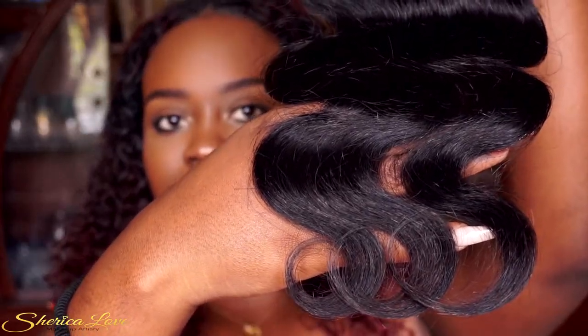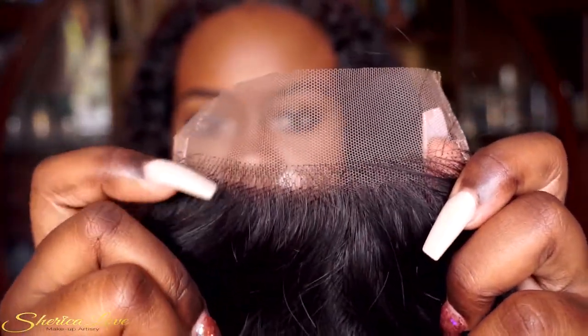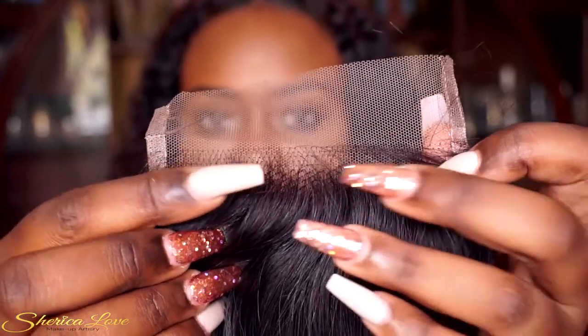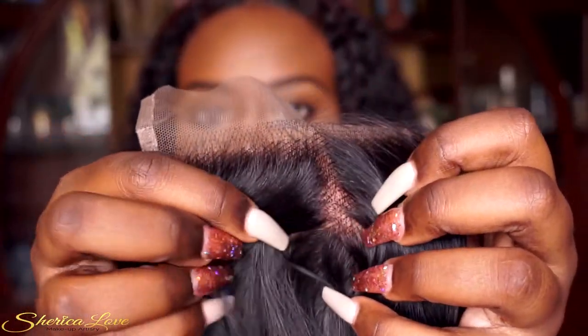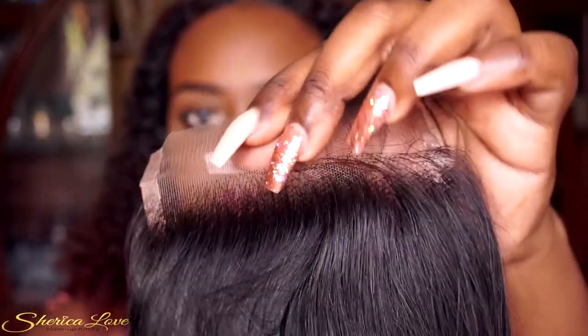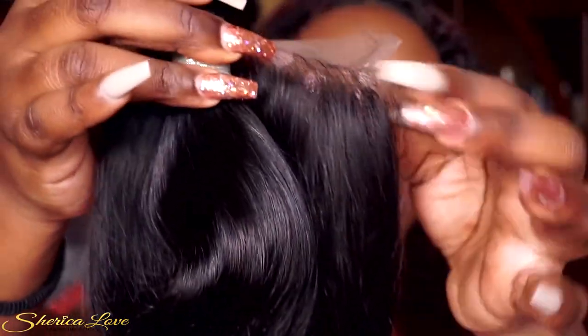This is the 16-inch three-part lace closure. Look at the wave, look at the ends — absolutely gorgeous. Up close you can see they gave a small amount of hair directly at the top and then it goes thicker, and it's not too thick. You can part it anywhere. The closure is soft and it is spot on to the bundles — the texture and color match perfectly, which doesn't always happen even when buying from the same company.